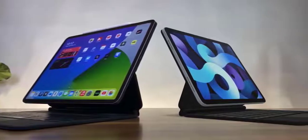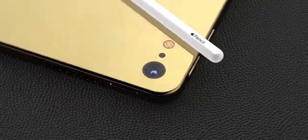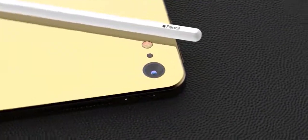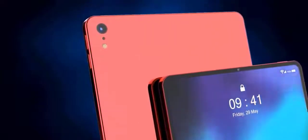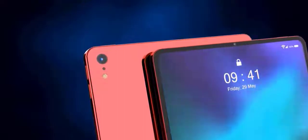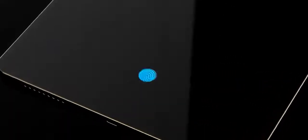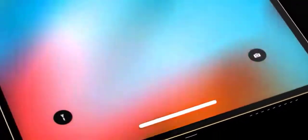In March, Kuo said these six devices are a 12.9-inch iPad Pro, a 27-inch iMac Pro, a new Mac Pro, a 16-inch MacBook Pro, a 10.2-inch iPad, and a 7.9-inch iPad mini. The iMac Pro was reportedly due to launch in the fourth quarter of this year, when Kuo also predicted a new 16-inch MacBook Pro, while the new iPad mini was said to be coming at some point this year.